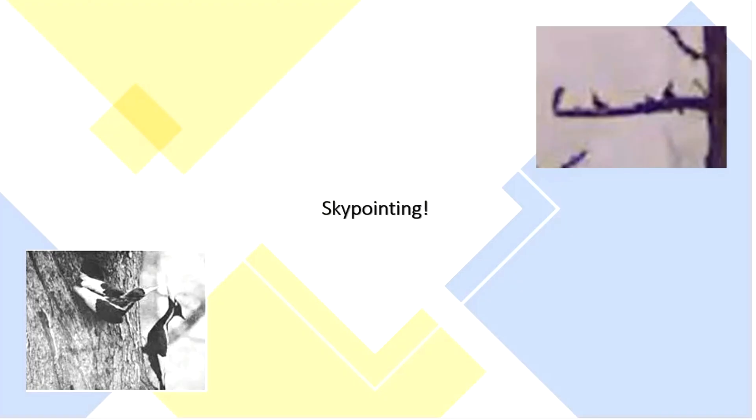Sky-pointing has also been observed in the 1935 film by Arthur A. Allen. I really hope that you enjoyed this video, and if you want to see more content like this, please subscribe.